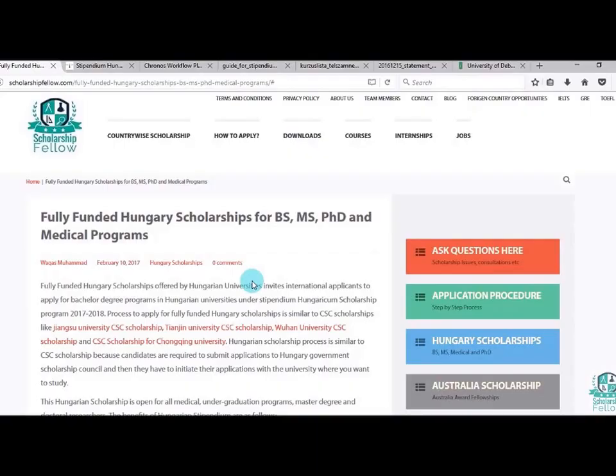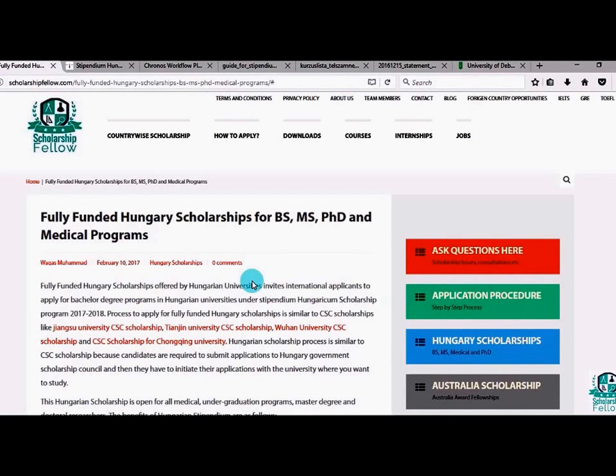Hi friends, welcome to our YouTube channel. Today we are going to talk about the Hungarian scholarships, which are fully funded scholarships for bachelor, master's, PhD, and medical programs. It's very similar to the CSC scholarship and very easy to apply — the procedure is also very much similar. You should apply for this scholarship because it's a lifetime opportunity to study in a European university based in Hungary.